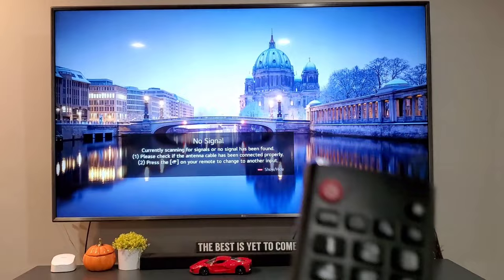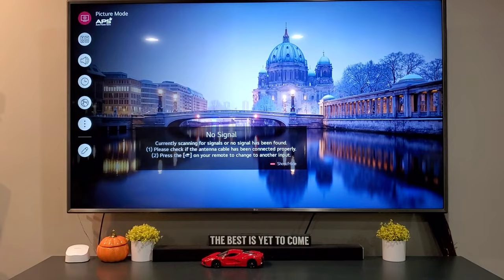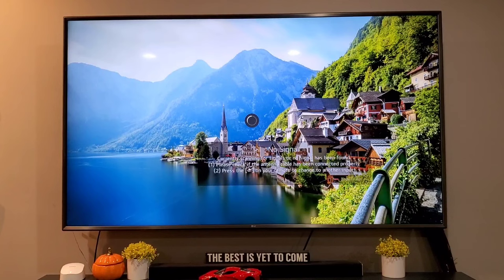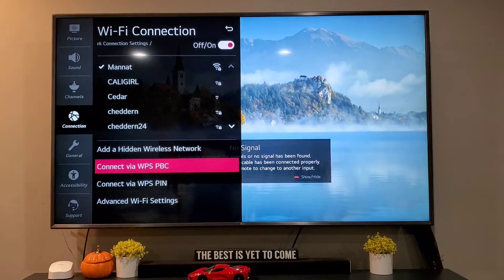Go to the TV settings by clicking on that, then scroll down. Go to 'Connected to Wireless' and then go to 'Wi-Fi Connection'. Make sure you are connected to Wi-Fi.